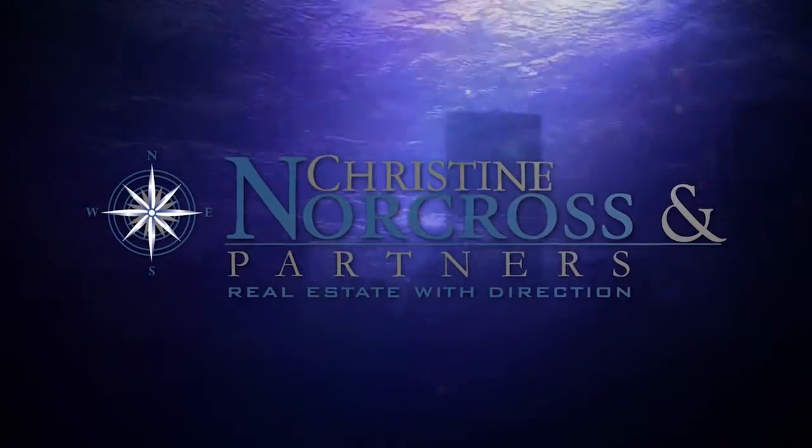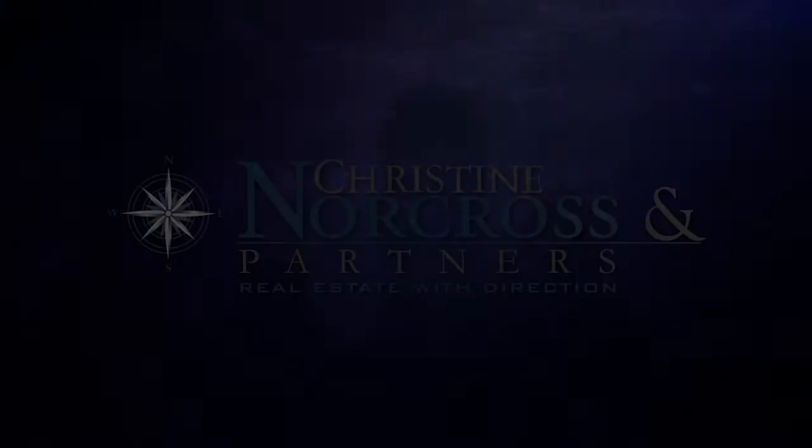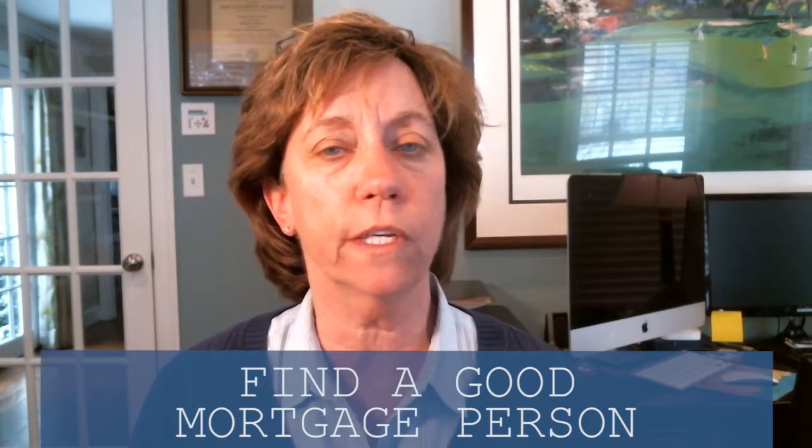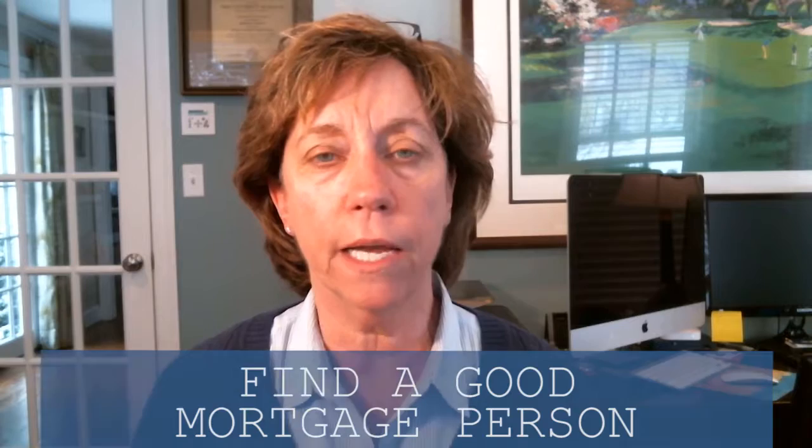That's the first step you want to do, and it's the most critical. The very first thing that you want to do is find a good mortgage person to work with. Your real estate agent can certainly help you find somebody. I know I have a handful that I trust and I love, and I'm happy to work with you on that. So you want to fill out the pre-approval.